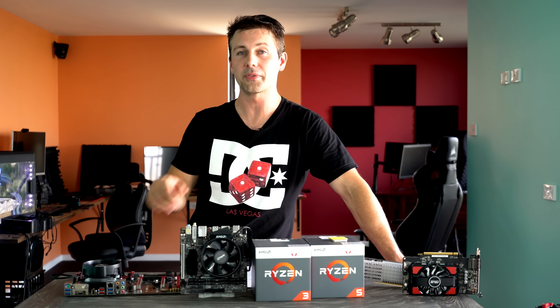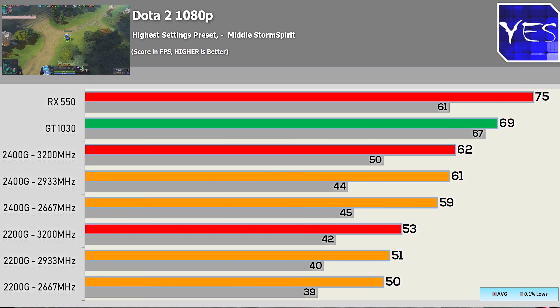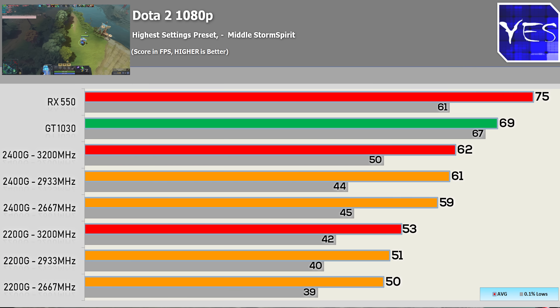Welcome back to Tech Yes City. Pulling up the first of the numbers — Dota 2. You'll notice from the numbers we've got here three different memory speeds across the 2400G and also the 2200G. This is to give you guys an idea of how performance will scale across the APUs with faster memory, so if you wish to purchase faster memory, you'll know what to expect with that more expensive purchase. Or if you just want to overclock your memory to get that extra performance.